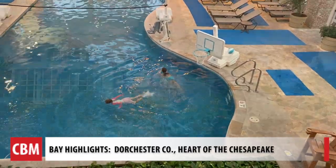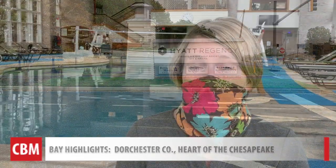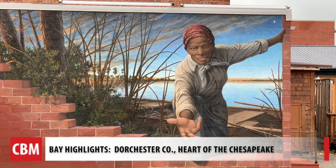It feels great. We are at the Hyatt Regency Chesapeake Bay here in Cambridge, Maryland. It's opened the door really for people to explore all that we have to offer, not just on property but in Dorchester as a whole.